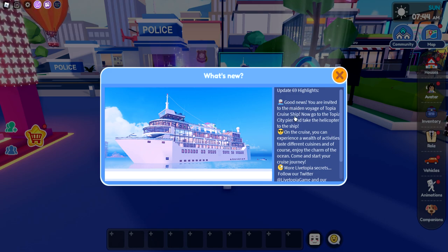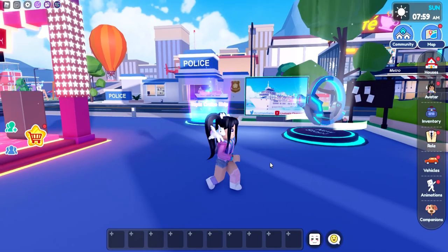You are invited to the maiden voyage of Topia cruise ship. Go to the Topia City Pier and take the helicopter to the ship. On the cruise, you can experience a wealth of activities, taste different cuisines, and of course, enjoy the charm of the ocean. Come start your own journey.